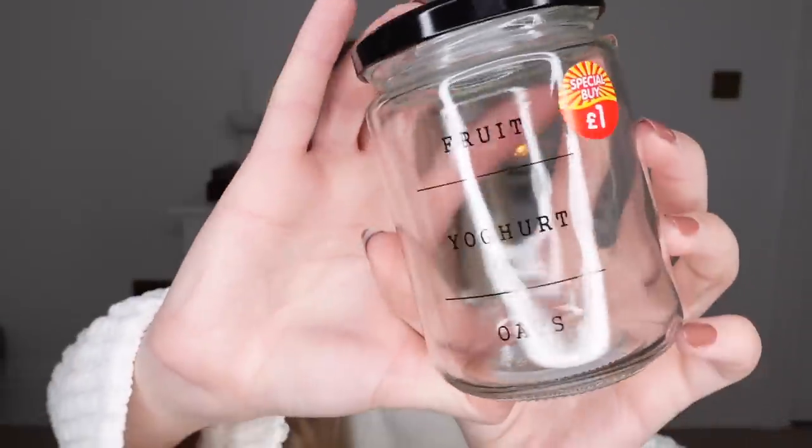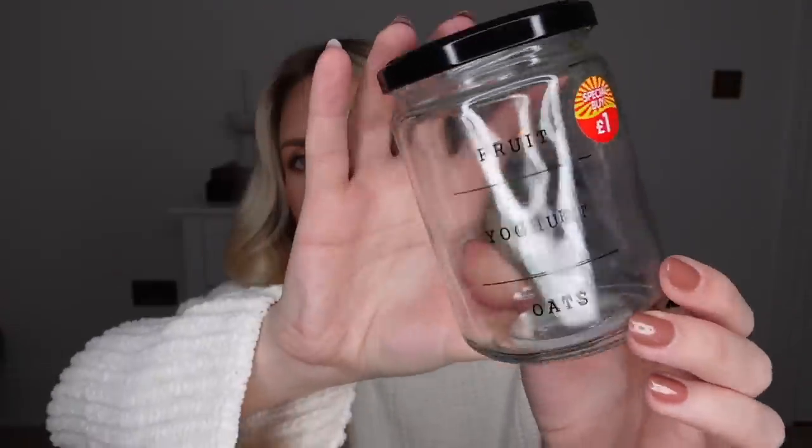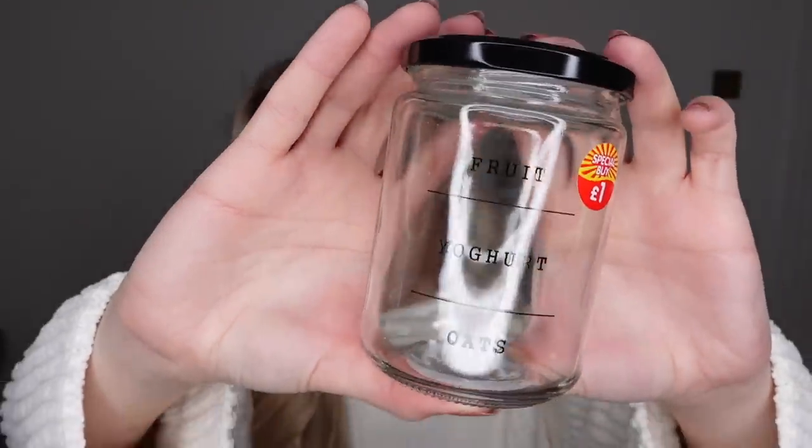I also saw this in the special buy section — it's just a glass jar at £1 that says 'fruit, yoghurt, and oats' on it. I thought this would be a perfect size for making overnight oats and popping it in the fridge. It looks really nice too — very aesthetic with the font choice. Very simple. £1. I could have potentially picked up two of those for me and Tom to both have overnight oats one morning.